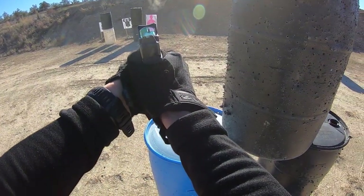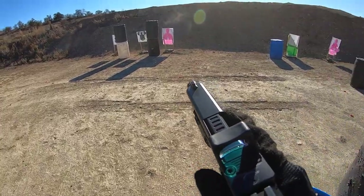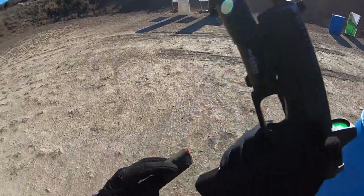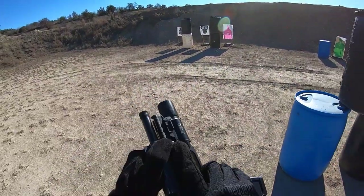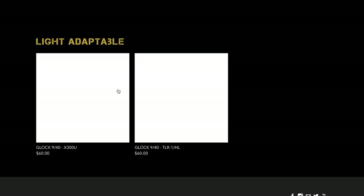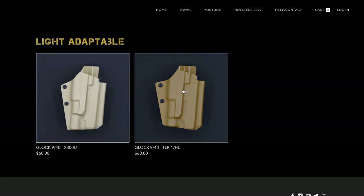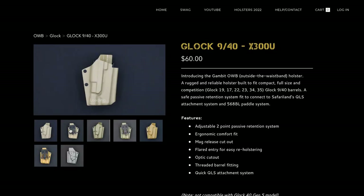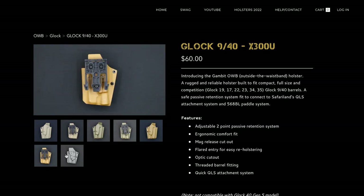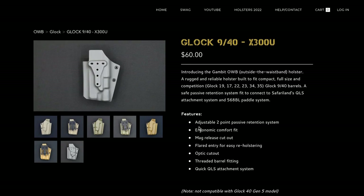So the big question: what holster setups are we launching that will be available on the website? As of now, our Gambit holsters are available in all Glock 9mm and 40 cal compact, full-size, competition, and light-adaptable configurations. You get the option to run the Glock with the Surefire X300 or the Streamlight TLR-1HL configuration. The primary focus was to produce the most common weapon system on the market today. With Glock being the popular vote and 9mm being the common round, we went ahead and molded our footprint around that layout. As more people are starting to run weapon lights as part of their OWB setup, we took the initiative to add the two most popular light systems to the Gambit holster.